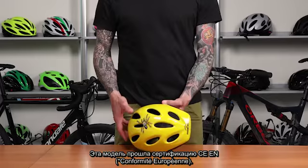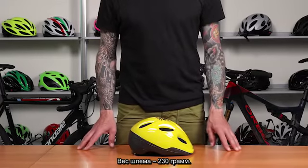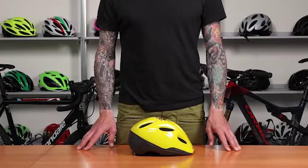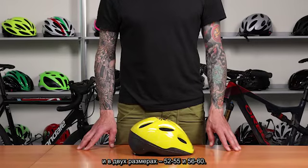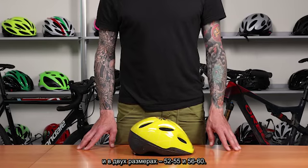This model is CE EN approved, it weighs 230 grams, is available in different colors and graphics, and in two sizes: 52-55 and 56-60.